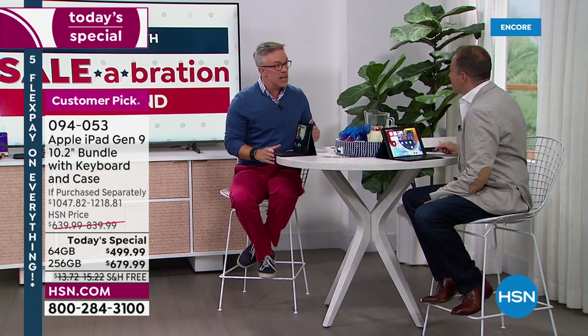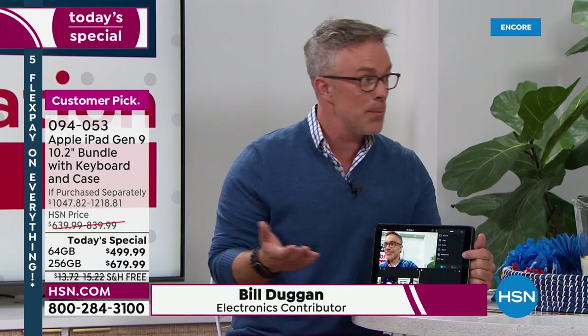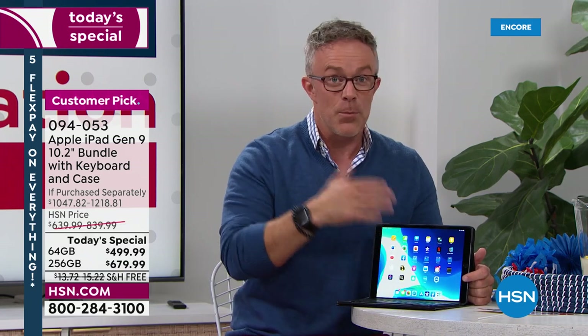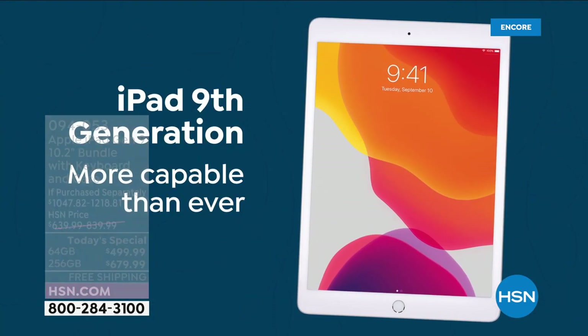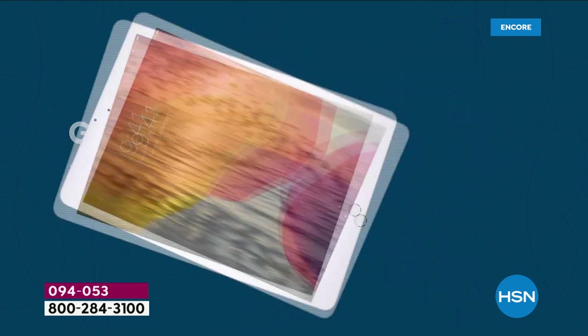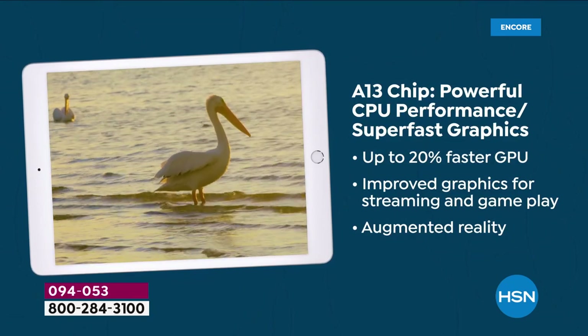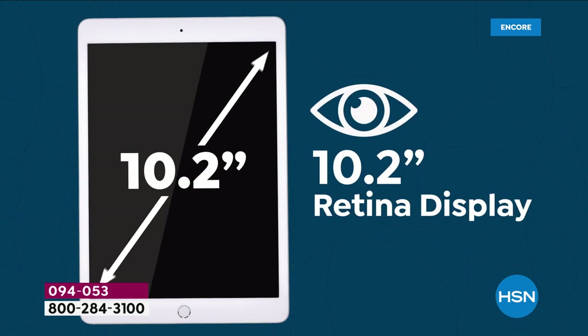This is the ninth generation — and that's where we get excited, when we get the latest technology from a brand we all know and rely on. Can everyone have an iPad in the family? Not all the time, but now's a great time to upgrade. Get it ready for back to school because you're getting that keyboard. With this latest generation, you're more capable than ever. You have the new A13 chip — it's more powerful than the prior model, so it's exponentially better.